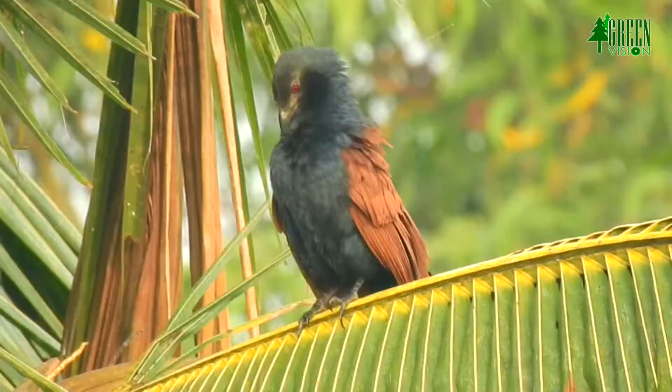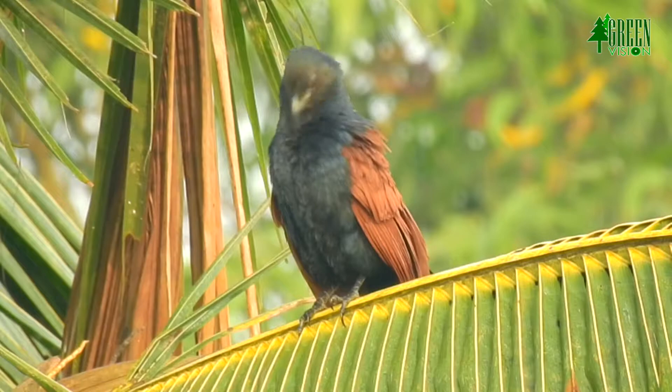The strong and heavy bill is blackish. Eyes are deep red, and legs and feet are dark grey. Both sexes are similar.